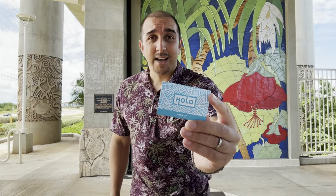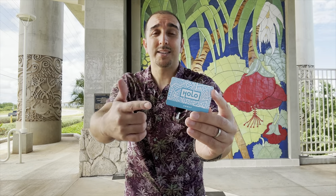You will need a holo card to ride the trains. This is your pass to ride the trains, the bus, and the handy van. You can pick up your holo card at any satellite city hall or any participating 7-Elevens, ABC stores, Foodland, or Times supermarket. The cost of the card is $2, and to ride the train it will cost you $3, or a day cap of $7.50.